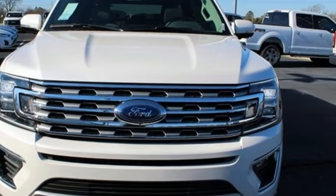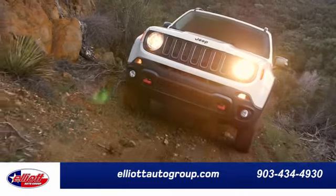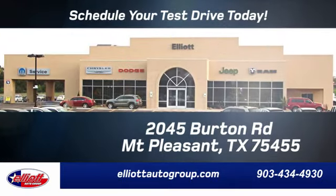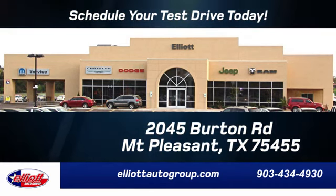Experience it for yourself today. Elliott Auto Group — we don't do things the old way, we do them the right way. Schedule your test drive today. We're located just off I-30 on Burton Road in Mount Pleasant.